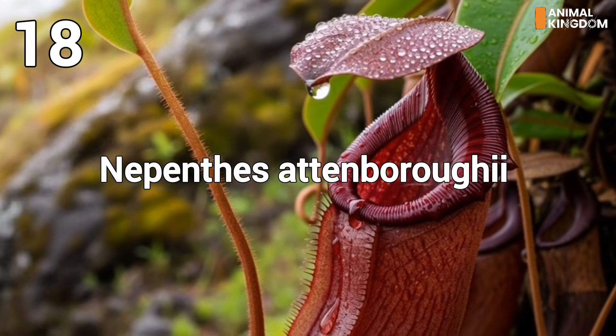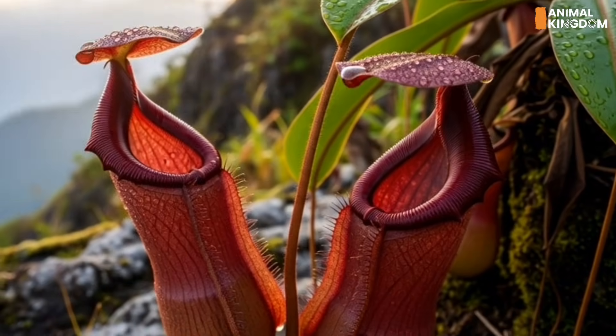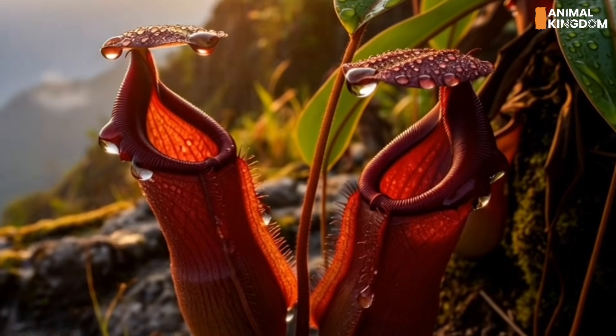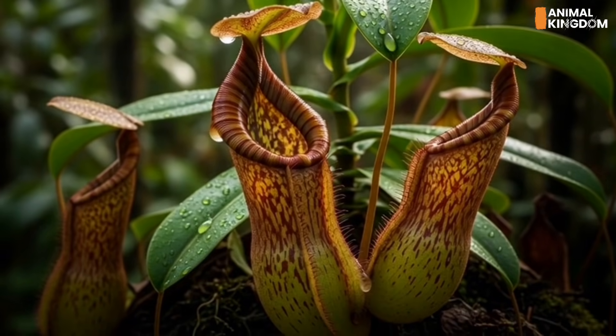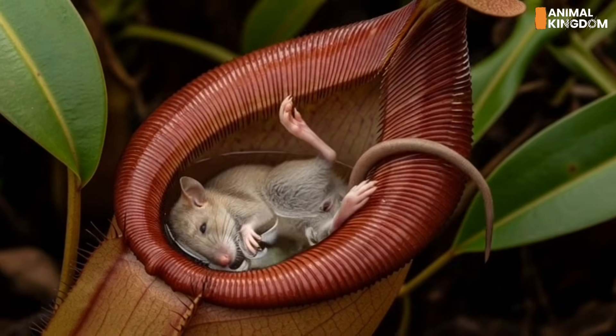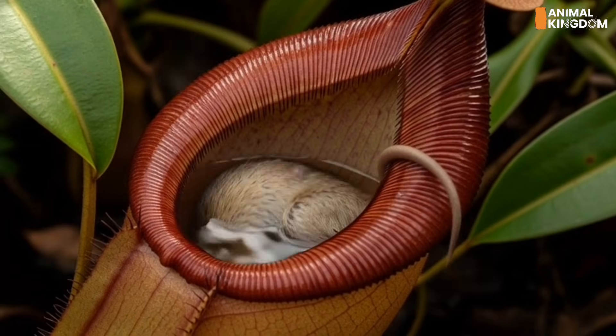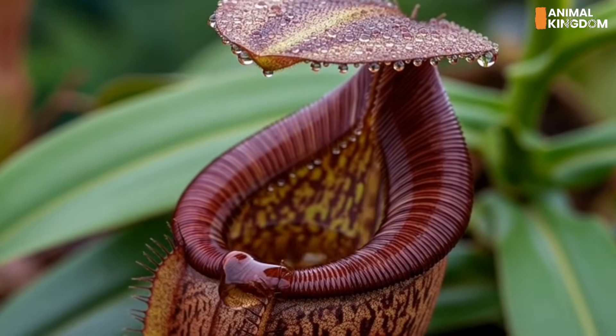Number 18: Nepenthes attenboroughii, the heavyweight jug. Named after David Attenborough, this massive pitcher can hold over a liter of fluid. Found in the Philippines, it lures insects — and sometimes even small animals — into its deep, slippery trap. Once inside, there's no escape; enzymes and bacteria turn prey into soup.